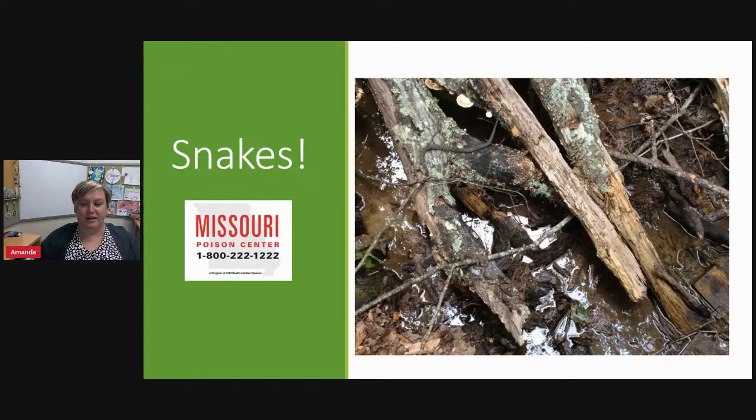All snakes eat other animals and are classified as carnivores. Snakes play an important role in controlling rodent populations and also serve as a food source for wildlife such as hawks, owls, skunks, and herons. So while some of us have a phobia of snakes, they are important to our environment.